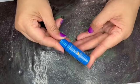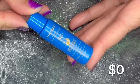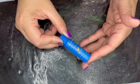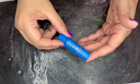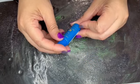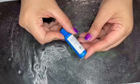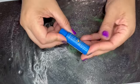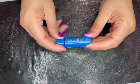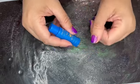Next we have from Shiseido — this is the Ultimate Sun Protector Lotion SPF 50 Plus, yet another sunscreen. They do not make this at this size, which is a 0.23 ounce bottle, so again it has no value. But you know, if you really want to try different sunscreens, this is the pack for you.